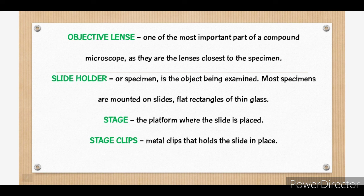Most specimens are mounted on slides, flat rectangles of thin glass. And we also have the stage, the platform where the slide is placed, and stage clips, the metal clips that hold the slide in place.